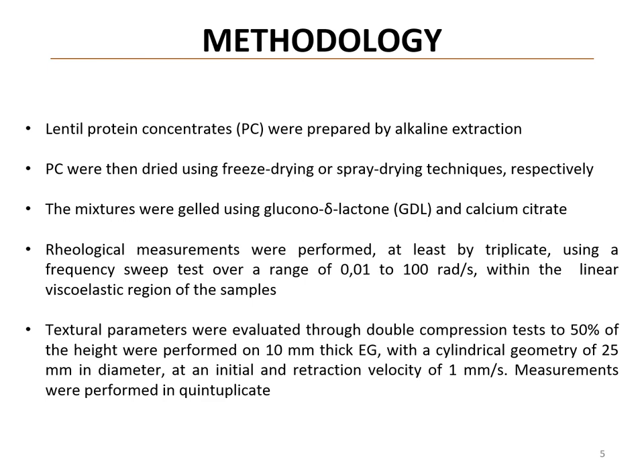Lentil protein concentrates were prepared by alkaline extraction. These concentrates were then processed using either freeze drying or spray drying techniques. The resulting powders were used to form emulsion gels with sunflower oil at 30% or 50% oil fraction.